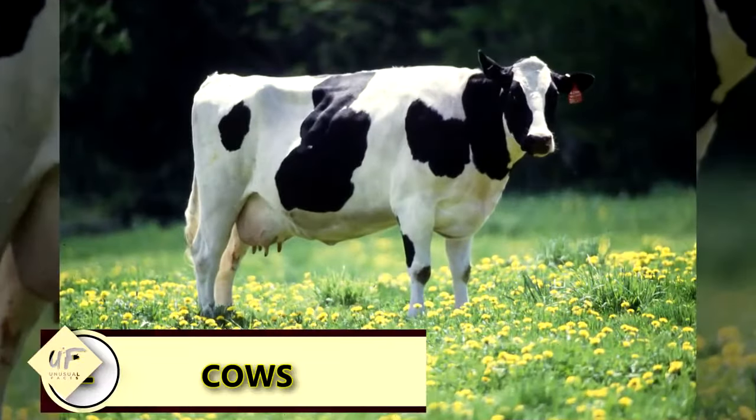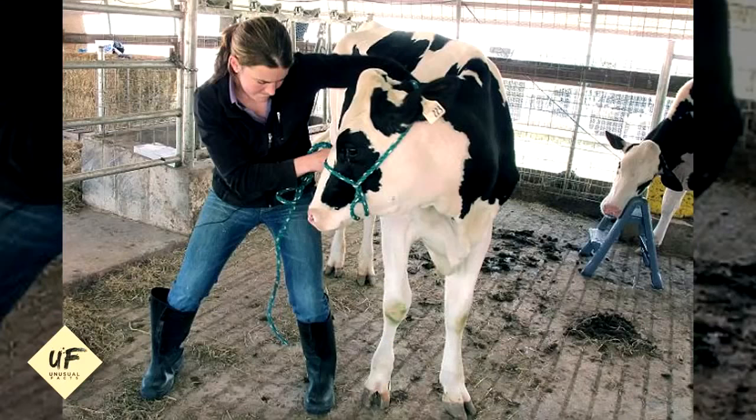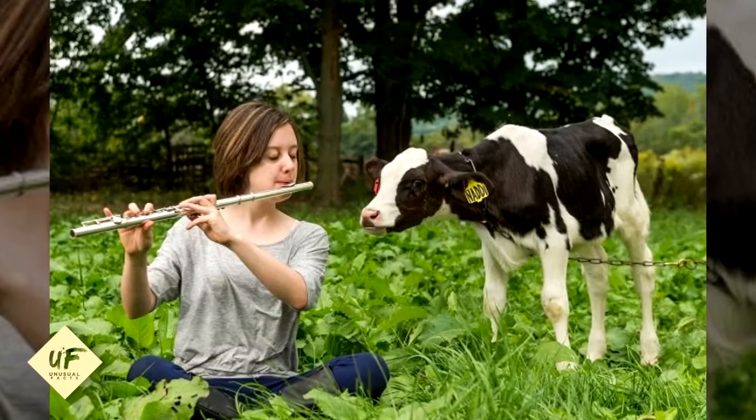Music makes cows more productive. Cows have been found to produce more milk while listening to slow music. The calming effect of music is known to stimulate milk production, according to research.